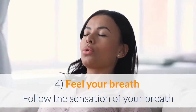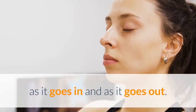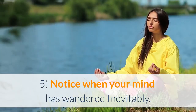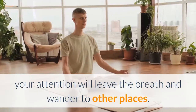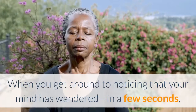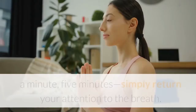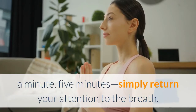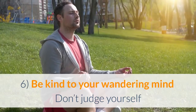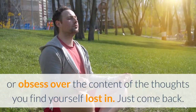Step 4: Feel your breath. Follow the sensation of your breath as it goes in and as it goes out. Step 5: Notice when your mind has wandered. Inevitably your attention will leave the breath and wander to other places. When you notice that your mind has wandered — after a few seconds, a minute, or 5 minutes — simply return your attention to the breath.